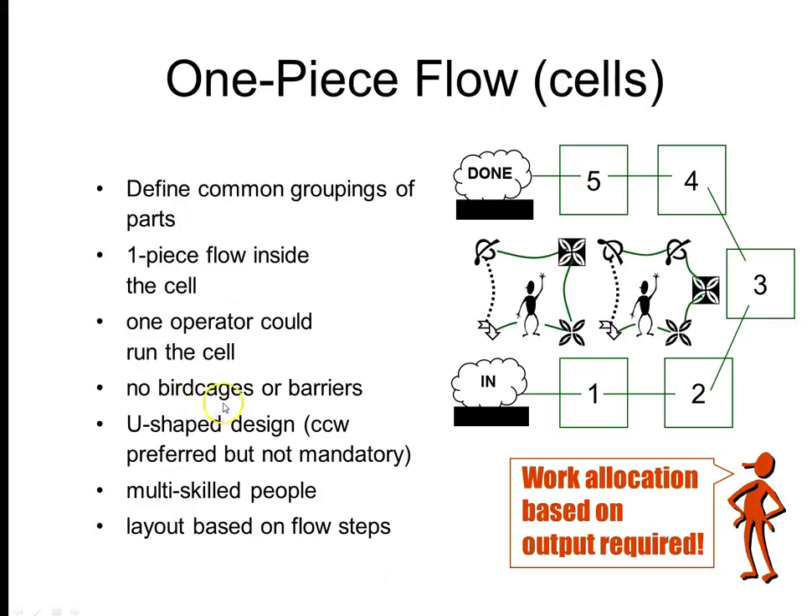You don't want what they call bird cages or barriers. The preferred orientation of lean is a U-shape, and a bird cage closes the U-shape — you don't want a closed circle for safety and part flow considerations. You also don't want barriers — anything in between the equipment, or orienting equipment so somebody's working on the outside of the U. You don't want anything that prevents operators from flexing effectively between stations or helping each other out.